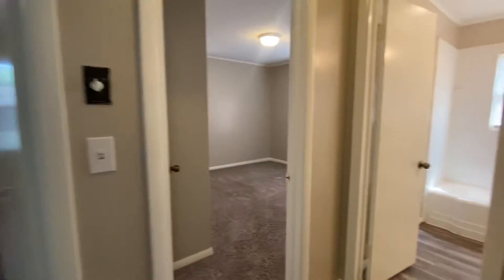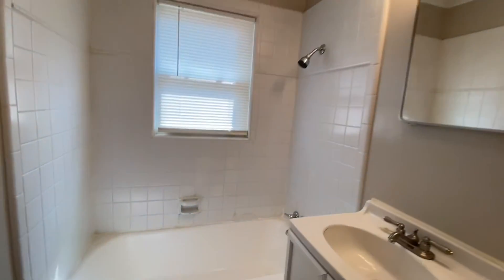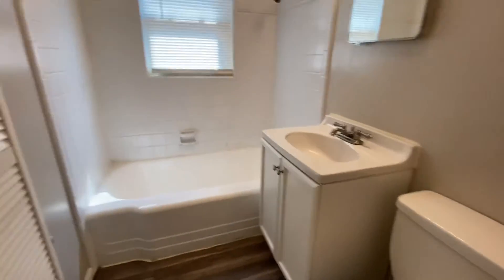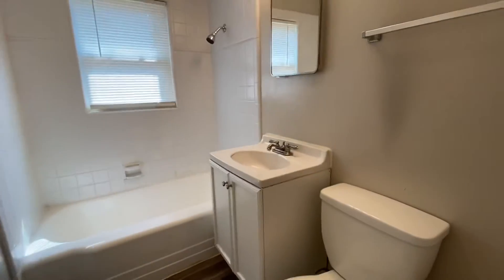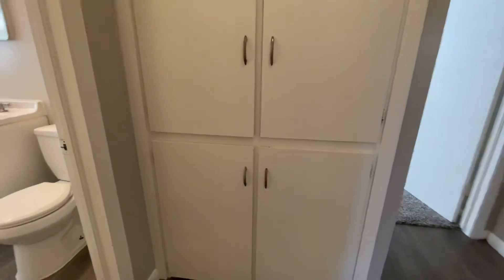Bedroom number three is there, but we're going to take a look at the bathroom first. Really nice shower-tub combo, and you do have some storage here with some shelves. Right next to that you have a linen closet — a nice size linen closet too.